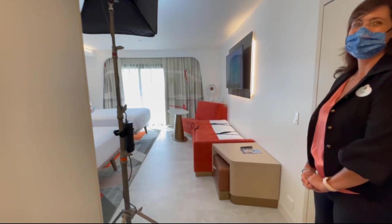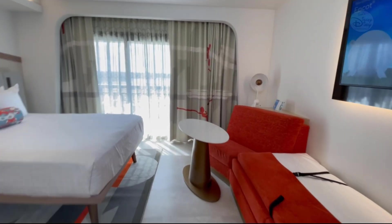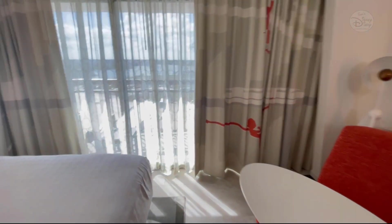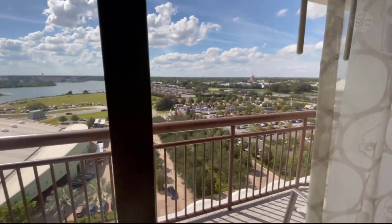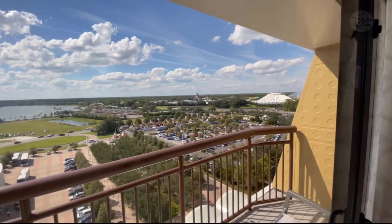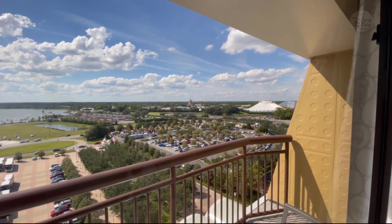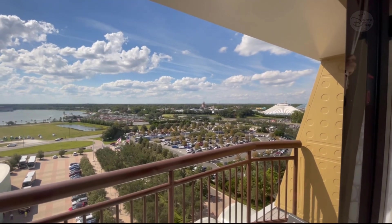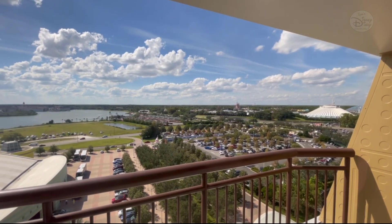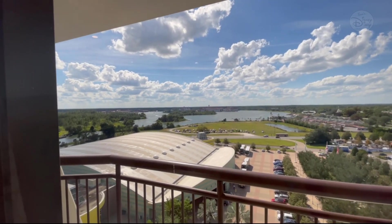The Contemporary is all about the view, isn't it? It sure is. Get out there to see the Seven Seas Lagoon. Look across the Grand Floridian and of course the Magic Kingdom. Magic Kingdom in the distance — absolutely beautiful. A great view of Space Mountain. You can see the iridescent glow on Cinderella's Castle. We can see across to the Grand Floridian, the boats on the water, and also the Polynesian.